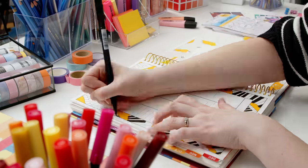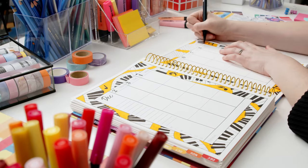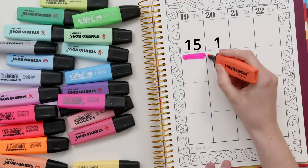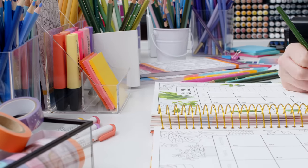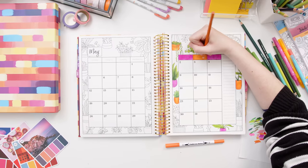My team and I have worked hard over the years to bring the best features to this planner, like the premium paper quality that works with pencils, pens, highlighters, and even water-based markers without bleeding through to the back of the page. It can handle more than 15 layers of highlighter without damaging the paper, and you can create beautiful artwork by mixing water-based markers and pencils together while coloring.